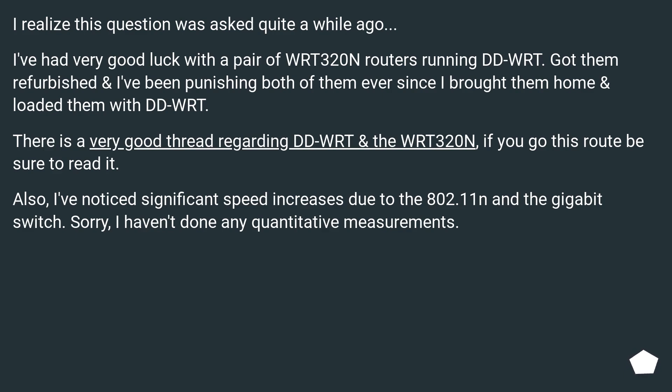Also, I've noticed significant speed increases due to the 802.11N in the Gigabit switch. I haven't done any quantitative measurements, though.